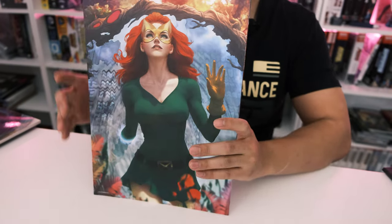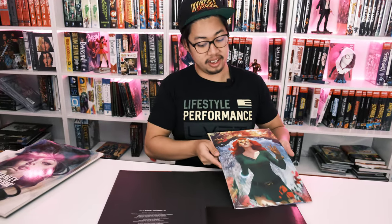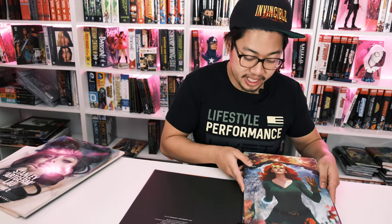If you guys like them, let us know which one's your favorite artwork and whether you'd get a portfolio yourself — maybe to hang on your walls. You can pick them up at OrganicPricebooks.com and we'll see you guys in the next video.